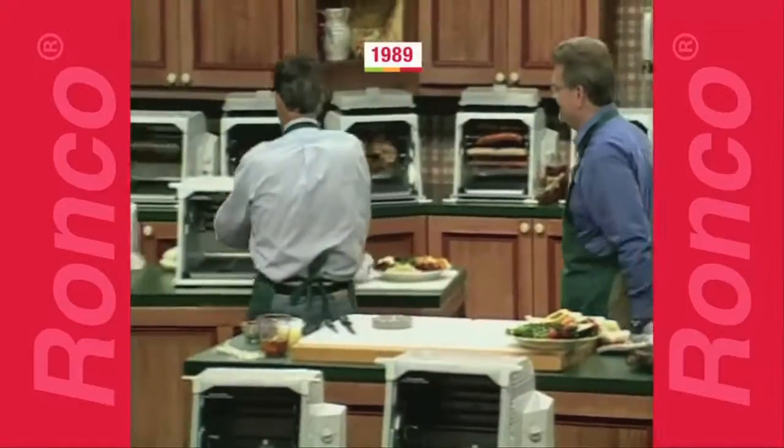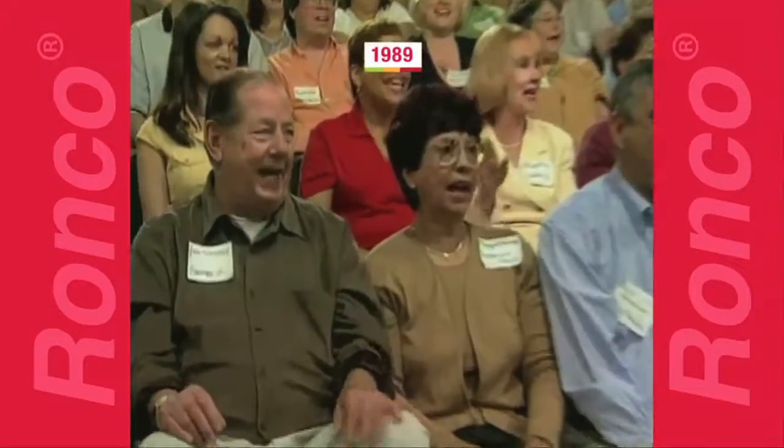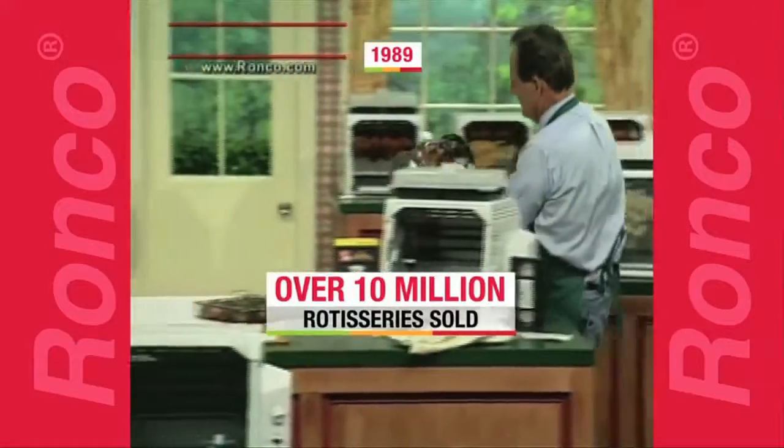This is the original Ronco Showtime Rotisserie that revolutionized cooking forever, making healthy and delicious meals fast and easy. Now, 20 years and 10 million satisfied customers later, the very best meal-making machine on earth is even better.